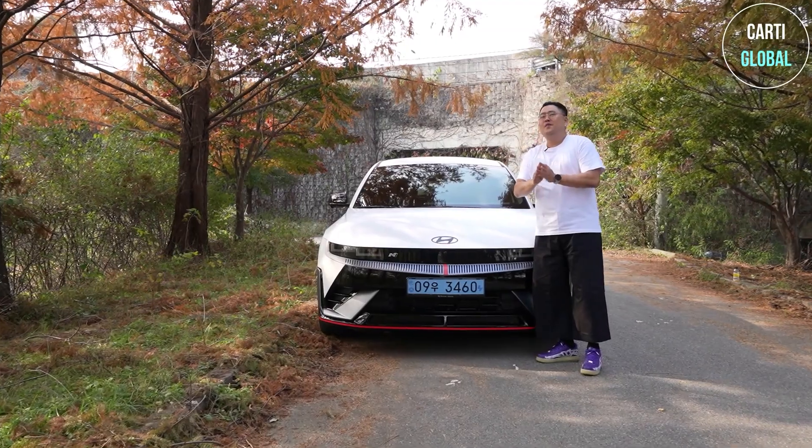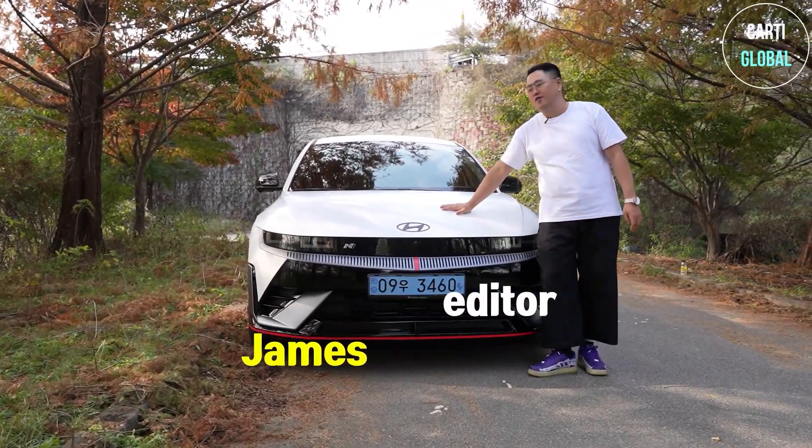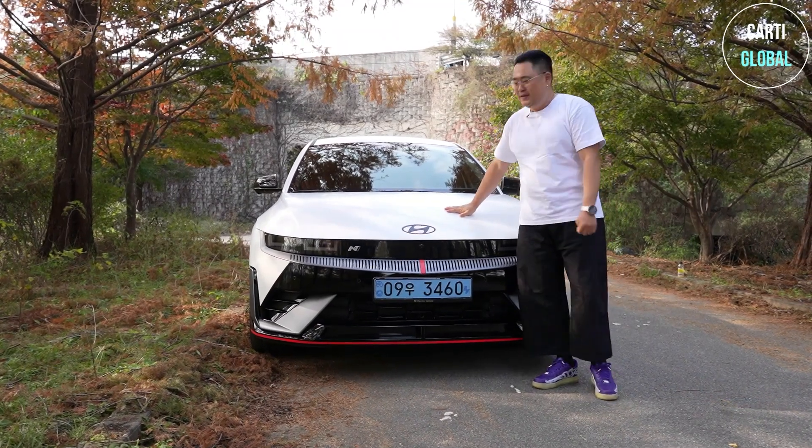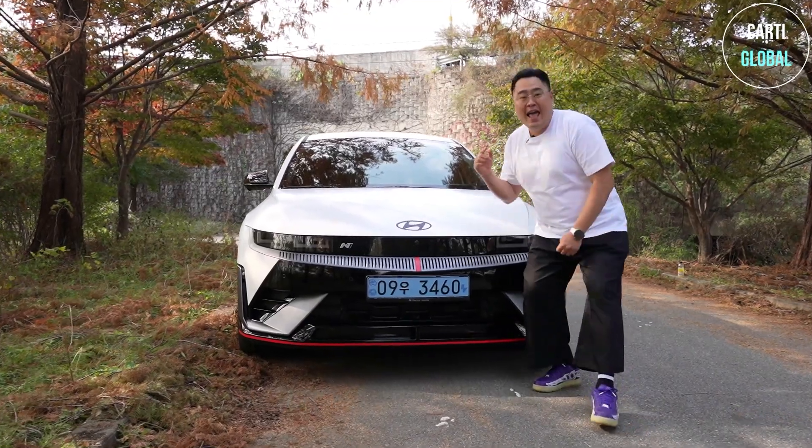Welcome back to channel Cardi Global. I'm editor James. Today I brought you a beast from Hyundai. What I have today is a Hyundai IONIQ 5N.